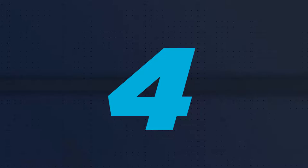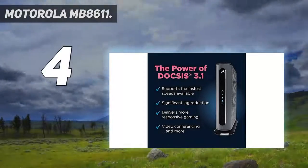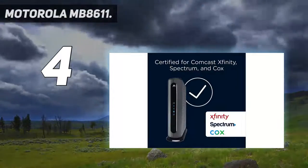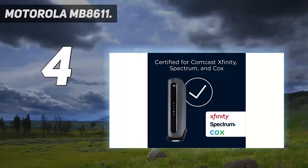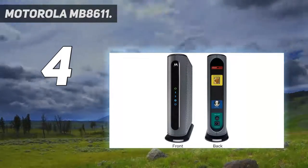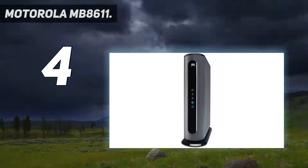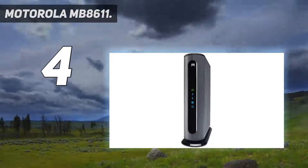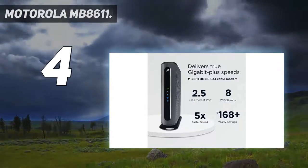Coming in at number 4: the Motorola MB8611. You probably know Motorola for their entry-level smartphones, but did you know that they also manufacture a line of advanced modems? The Motorola MB8611 is a DOCSIS 3.1 modem that can tackle all of your gaming needs, no problem.